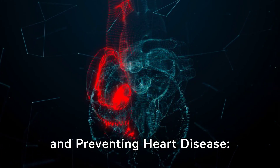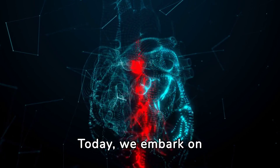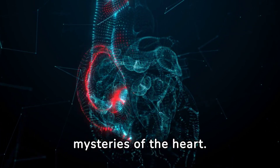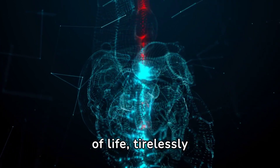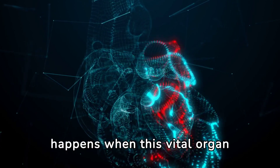Welcome to Understanding and Preventing Heart Disease, a comprehensive guide to your heart's health. Today we embark on a journey to uncover the mysteries of the heart. Our heart, an engine of life, tirelessly pumps blood through our bodies. But what happens when this vital organ encounters problems?